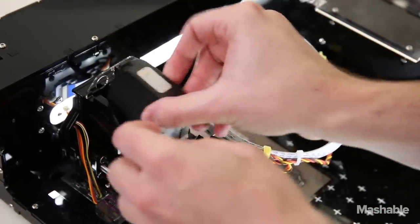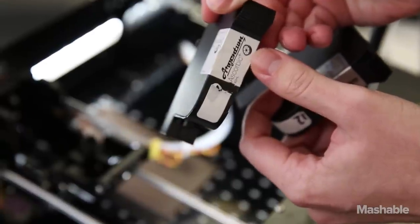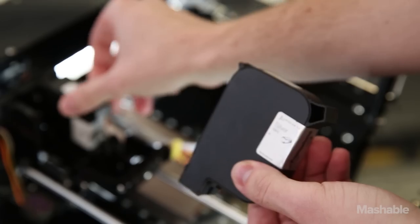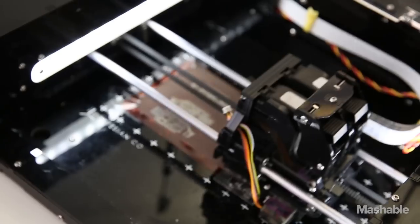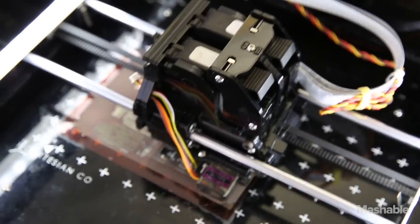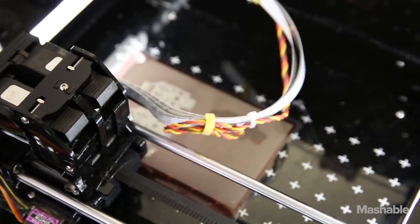The way the printer works is it uses inkjet cartridges with conductive inks in it. There are two cartridges — one has ascorbic acid, which is just vitamin C, and the other one has silver nitrate in it, which was used in developing analog photographs for decades. The printer prints in the two inks, then the inks mix and react to form silver, and the silver is what's conductive and makes the circuit work.